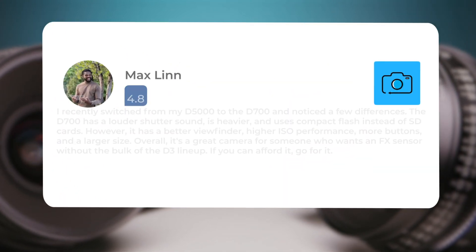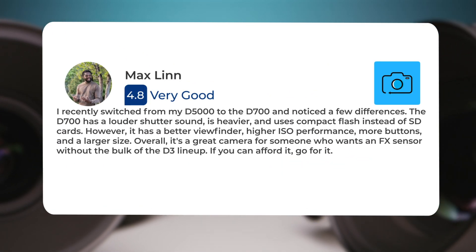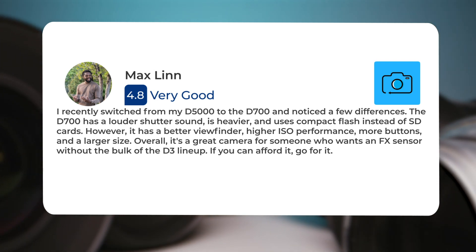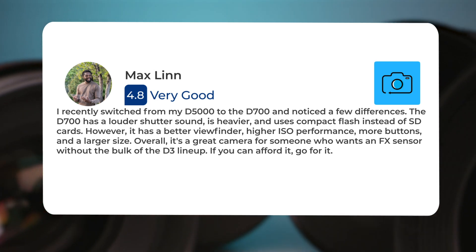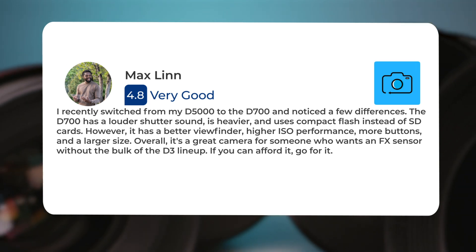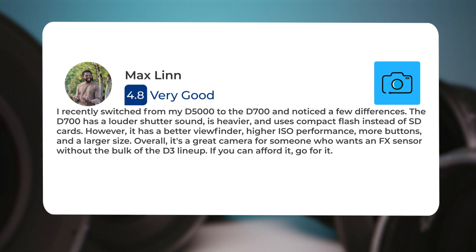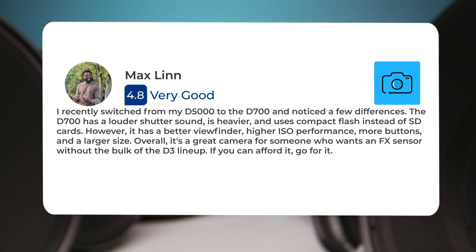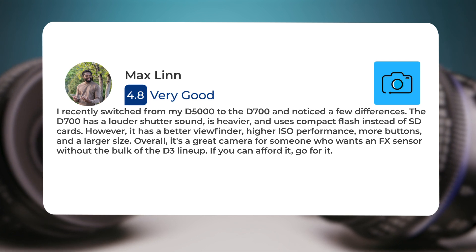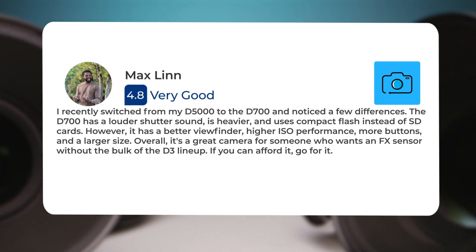I recently switched from my D5000 to the D700 and noticed a few differences. The D700 has a louder shutter sound, is heavier, and uses compact flash instead of SD cards. However, it has a better viewfinder, higher ISO performance, more buttons, and a larger size. Overall, it's a great camera for someone who wants an FX sensor without the bulk of the D3 lineup. If you can afford it, go for it.